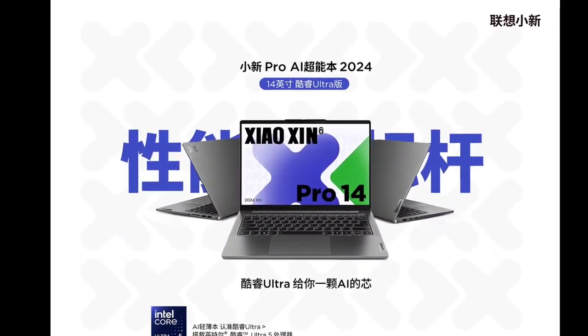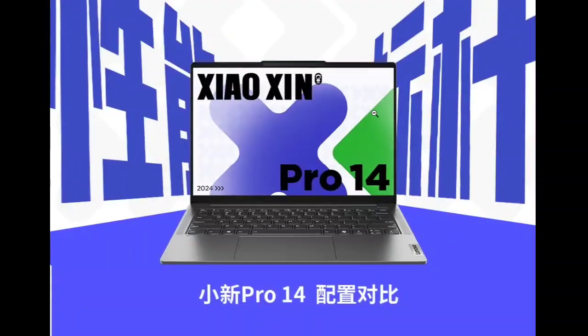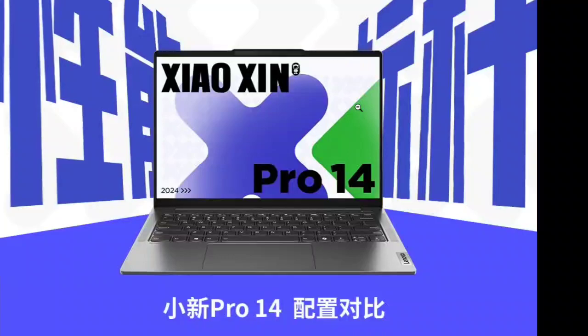The laptop also carries dual Rhineland AI Protection certification. To keep thermals in check, Lenovo has introduced the Extreme Fengtion Plus cooling system, featuring a 3D composite heat pipe, a keyboard cooling air duct, and four Vortex Frost air ducts on the Xiaoxin Pro 14.